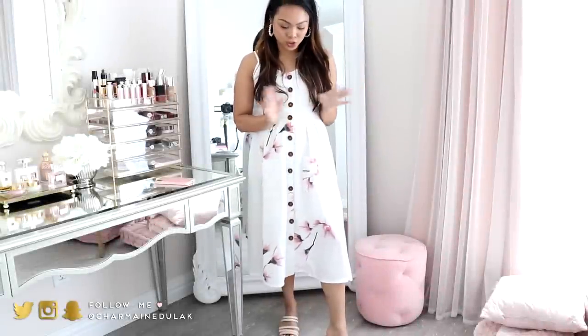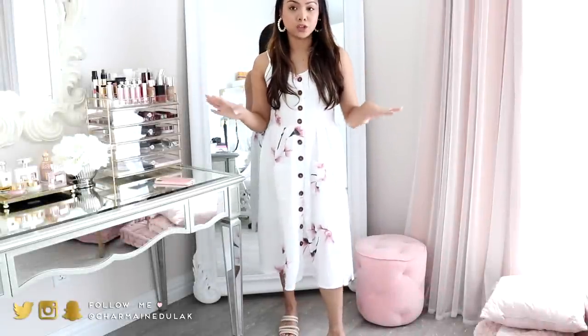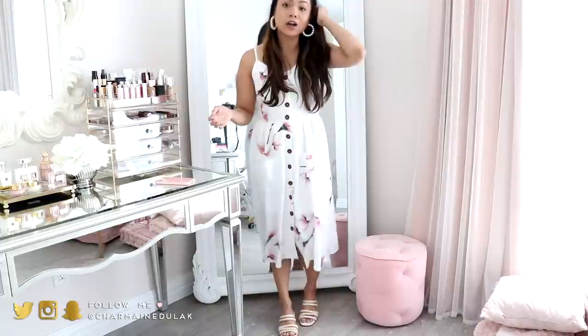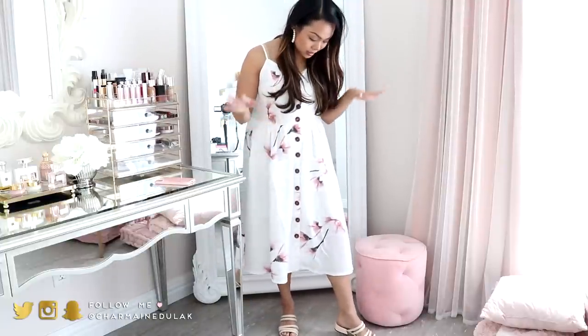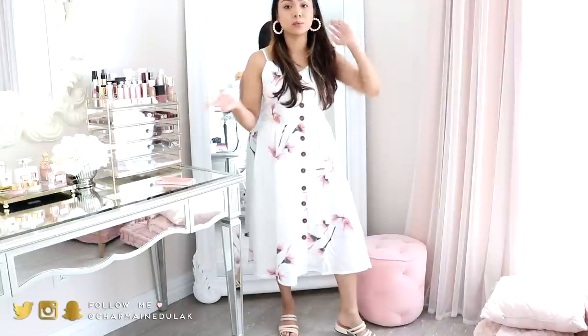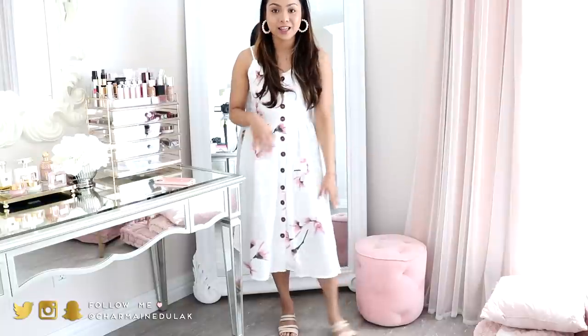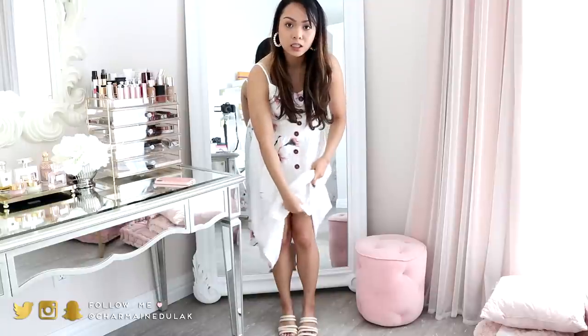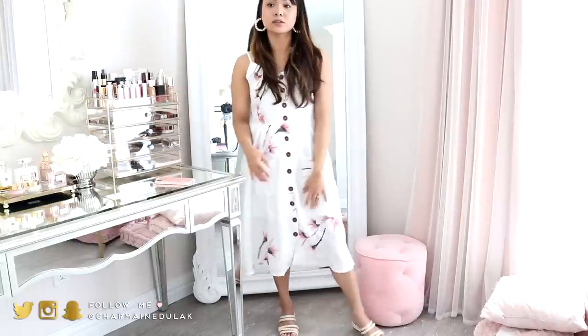Alright loves, I think this is the cheapest thing that I purchased. This was $10 — like $9.99 or something like that. I was really iffy about ordering this but I was like let's just try it out, I can always return it. And honestly I really love it. I love the length. The fabric is really good actually for 10 bucks. It's not see-through or anything. It does have lining — as you can see there is like another skirt under there. This kind of hits above the knee and then everything else goes down.